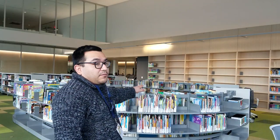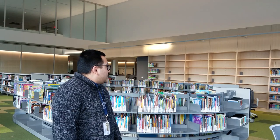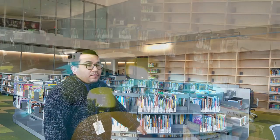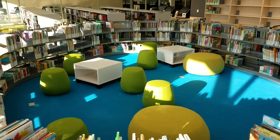Over here, we have our children's area, which is also fantastic. It's fully bilingual in English and Spanish, and it includes youth fiction and nonfiction, as well as an area for storytimes and other programming activities.